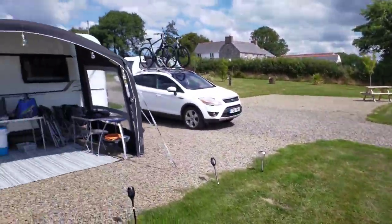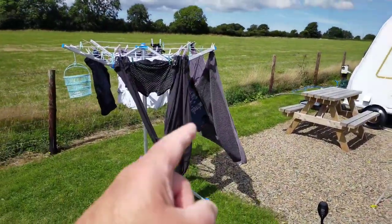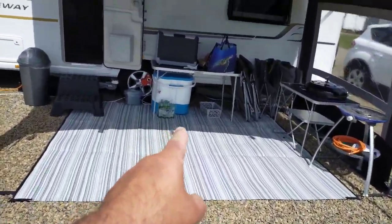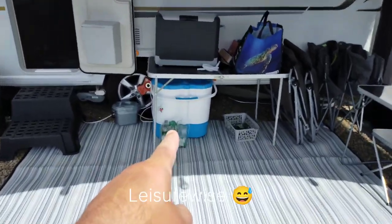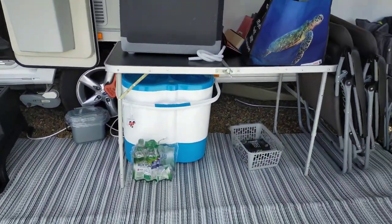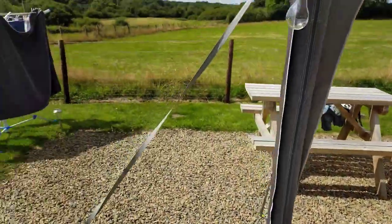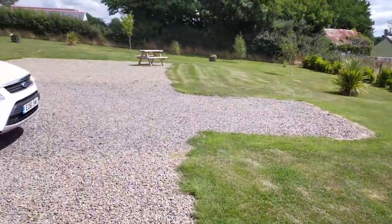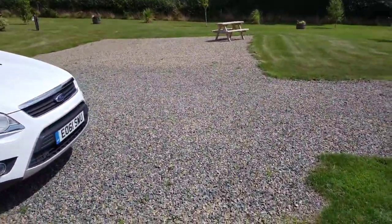Mo bought a new gadget for us which is the Streetwise Clean Tub washing machine, and it's fantastic. Managed to do all of the washing - everything's nice and clean. Great little bit of kit.